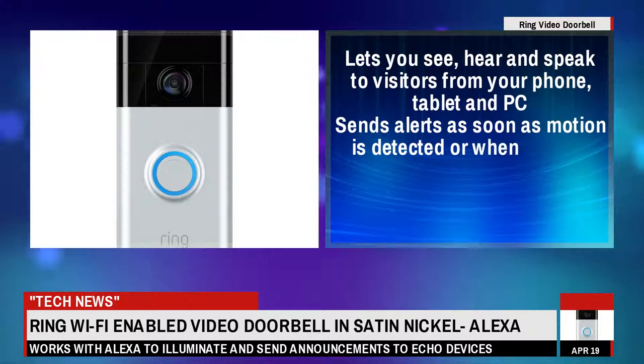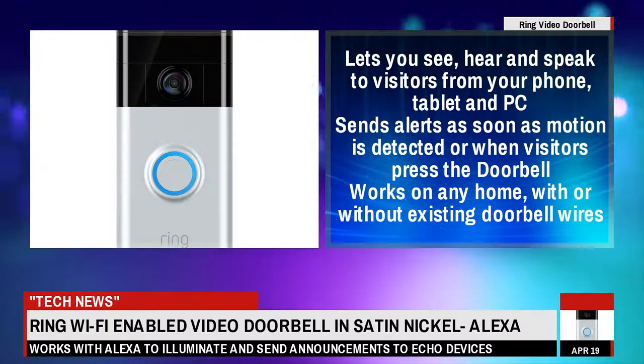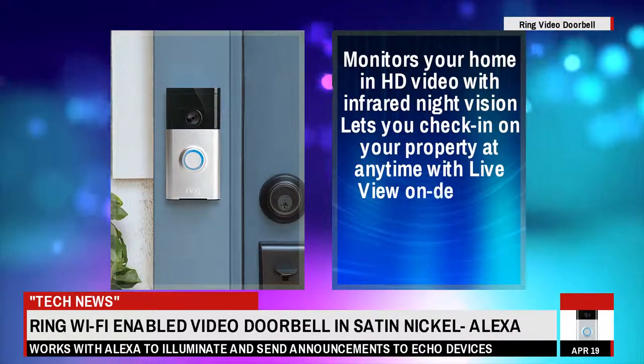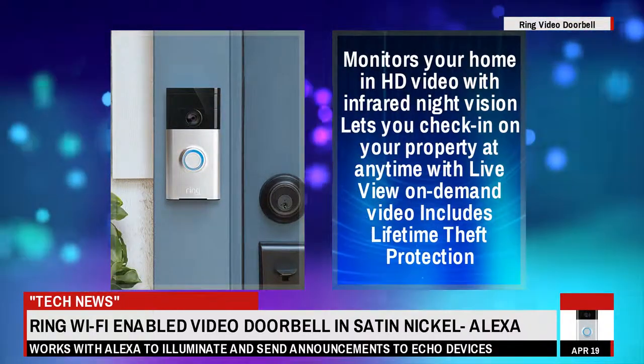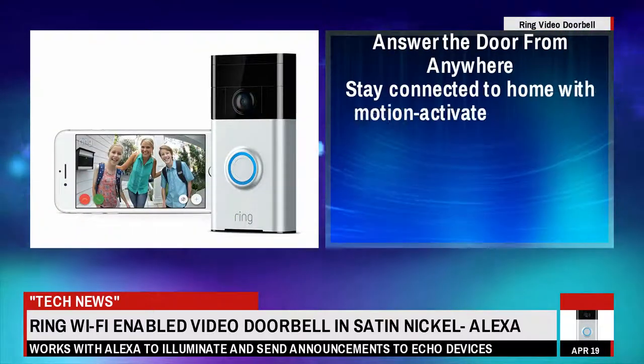Lets you see, hear and speak to visitors from your phone, tablet and PC. Sends alerts as soon as motion is detected or when visitors press the doorbell. Works on any home, with or without existing doorbell wires. Monitors your home in HD video with infrared night vision, lets you check in on your property at any time with live view on demand video. Includes lifetime theft protection.